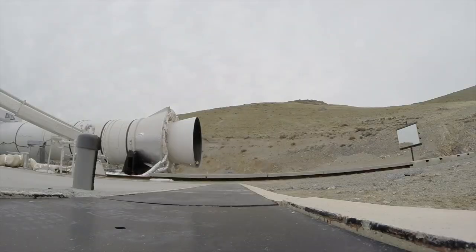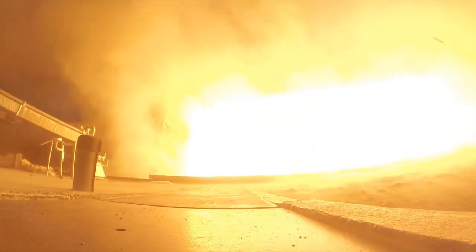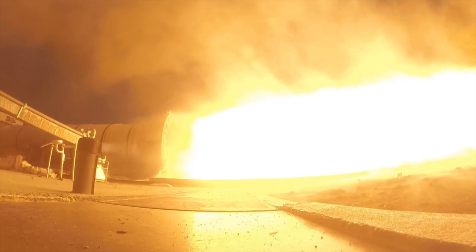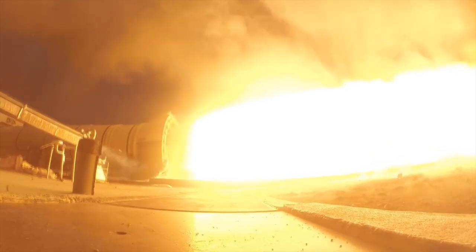Of course, these liquid rocket engines can't actually compete with solid rocket motors. Solid rocket motors are significantly more powerful. The boosters attached to the Space Shuttle generate 12 mega newtons of thrust. Those on the SLS are going to be even bigger — they're adding an extra segment, so they'll get even more thrust.